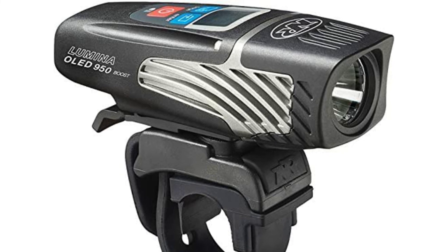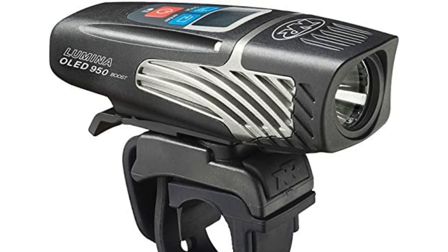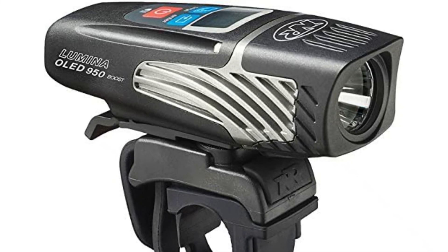Despite being used less frequently in the summer, this light has remained one of our favorites after 15 months of regular usage.